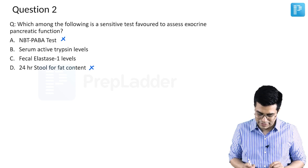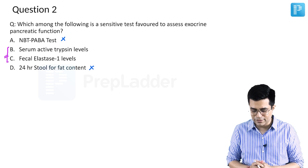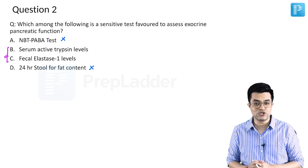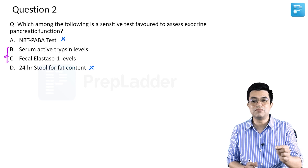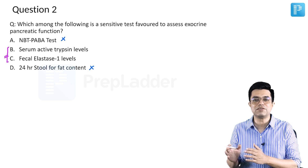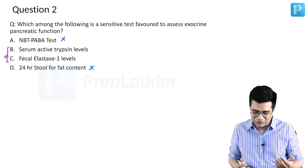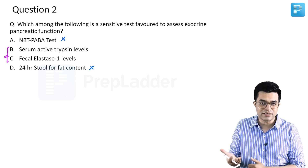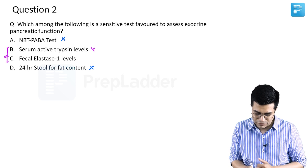We are left with options B and C. When this question came in the exam, many students recalled from Nelson that both elastase 1 and serum trypsin levels are mentioned. However, it is not trypsin levels mentioned in Nelson - Nelson talks about serum trypsinogen levels. Serum trypsinogen is not the same as serum active trypsin; active trypsin is an active protease and would destroy itself. So if the question had said serum trypsinogen levels, it would have been a diagnostic dilemma, but here there is no fallacy - it is not serum active trypsin levels.